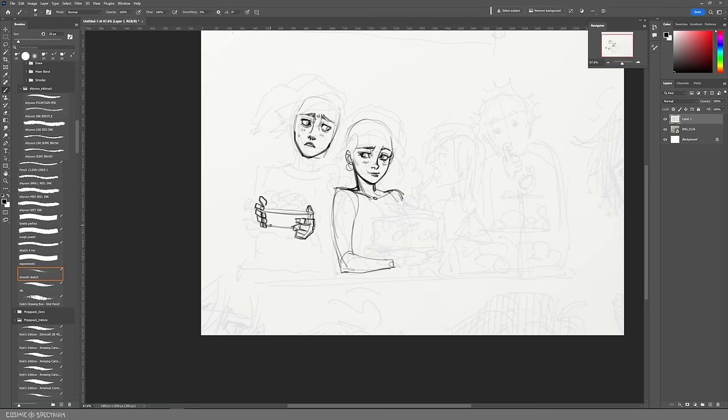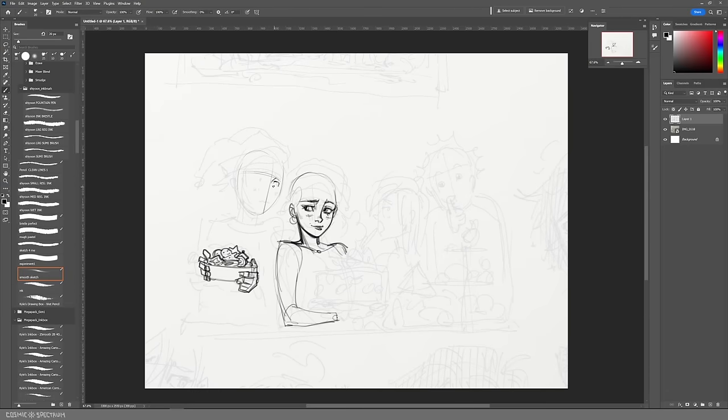I had to really rein myself in and make sure this would be a quick illustration. It definitely went far past the doodle idea I was going to go with at the beginning, but hey, at the end of the day—